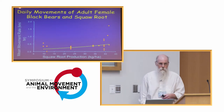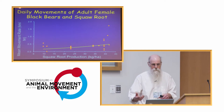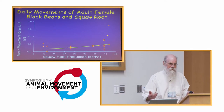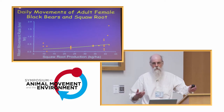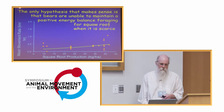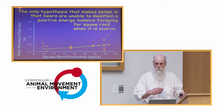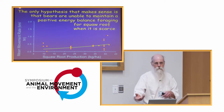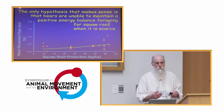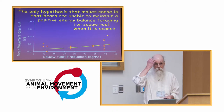Finally, for squall root, we found that the higher the production of squall root, the more the bears moved and the bigger their spring home ranges were. At first that didn't make a lot of sense — it's just the opposite of the pattern for hard mast. But it makes sense if bears are unable to maintain a positive energy balance on squall root. We had measured the energy available in squall root and that didn't really explain it, but this was about the only hypothesis we could figure.